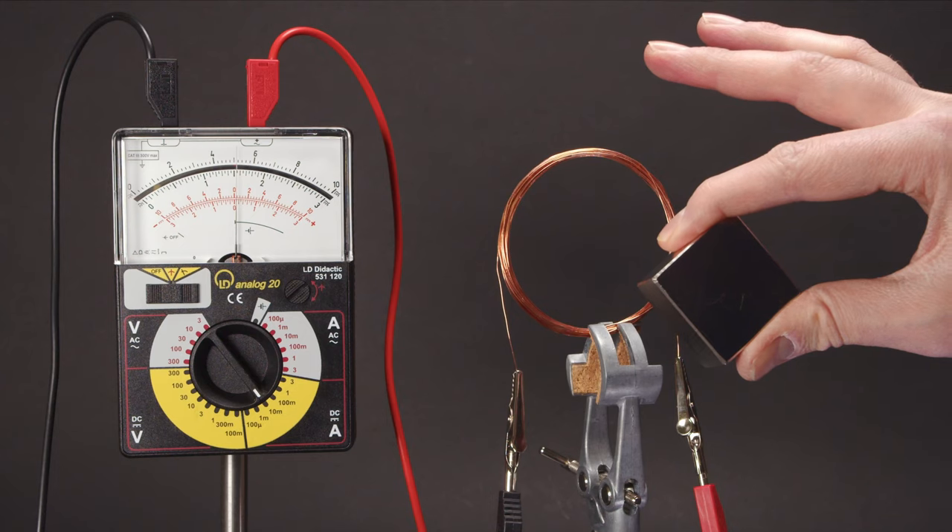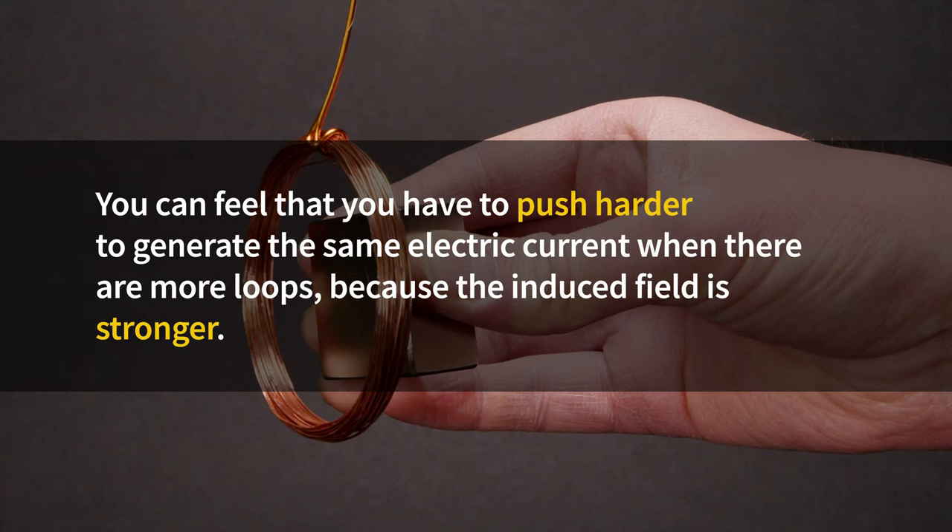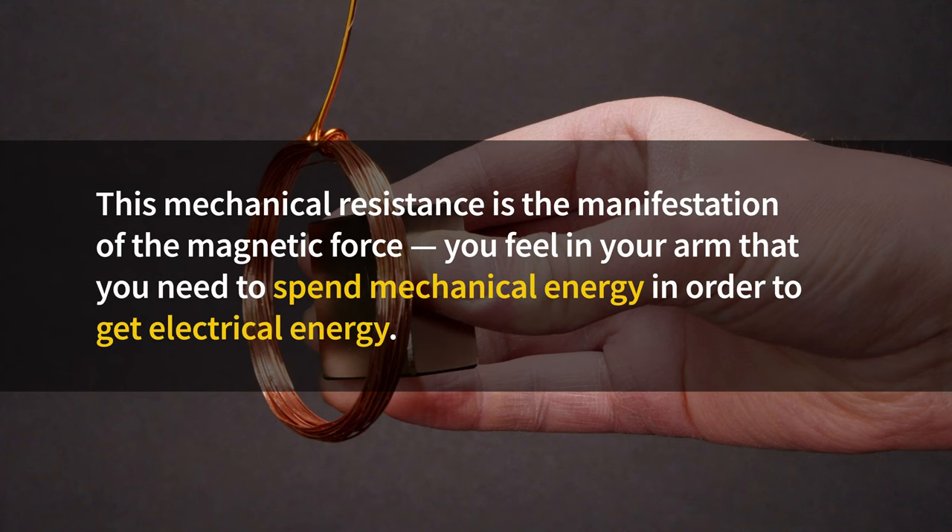The magnetic force is also present in our very first induction experiment with the moving magnet and the static coil. Moving a strong magnet across a few loops of copper is a breeze, but across a few thousand loops stacked on top of each other it can get pretty difficult. You can feel that you have to push harder to generate the same electric current when there are more loops, because the induced field is stronger. You feel in your arm that you need to spend mechanical energy in order to get electrical energy.